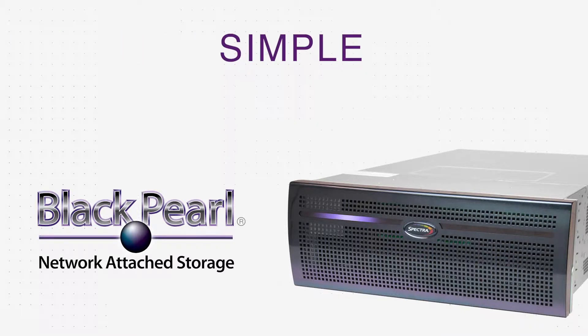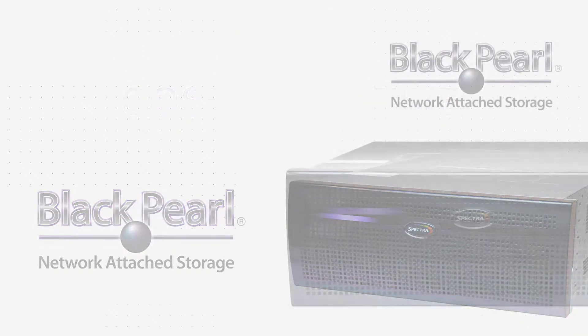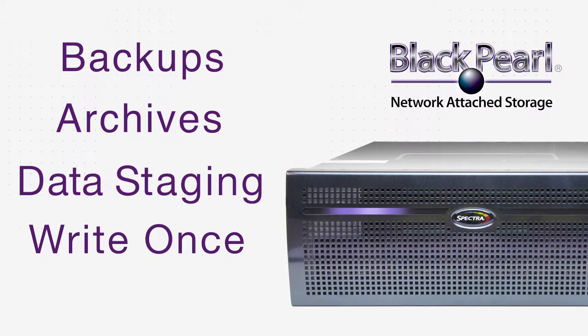BlackPearl NAS is the simplest and most cost-effective disk storage platform available for primary storage offload. Designed for a variety of workloads, BlackPearl NAS is the perfect secondary storage platform for backups, archived data, data staging, and write-once-read-many applications, just to name a few of its many use case scenarios.